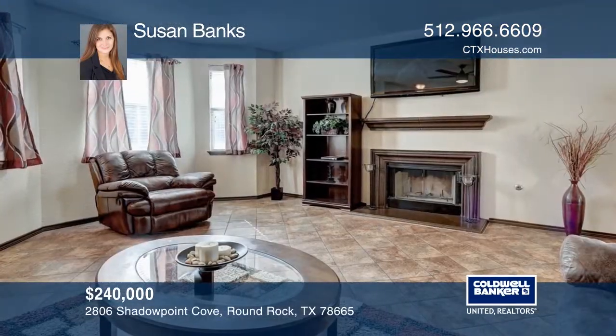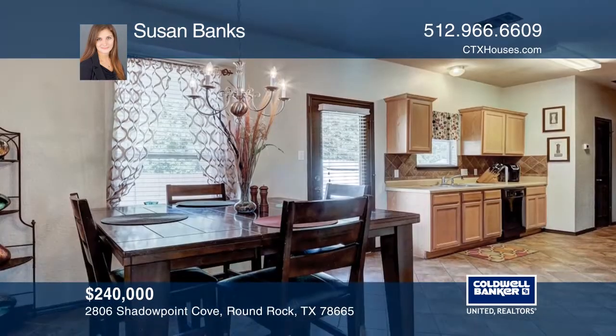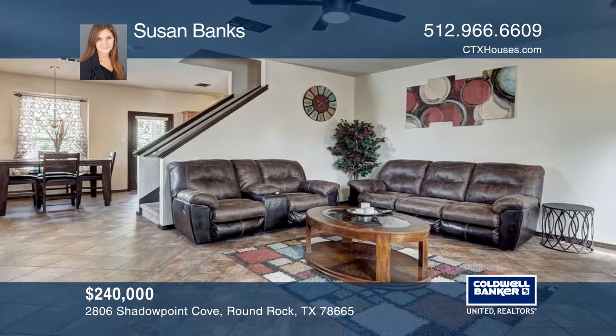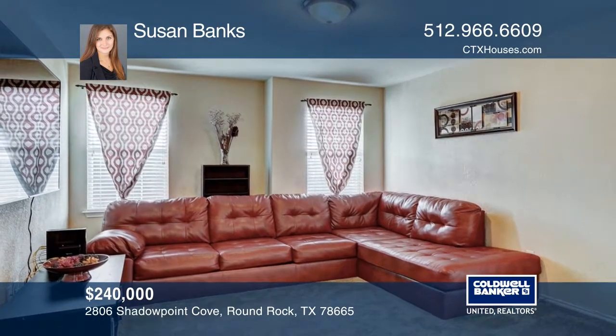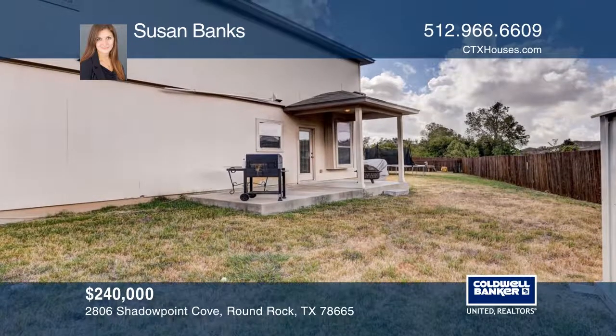This beautiful home situated on a large, nicely landscaped corner lot features a three bedroom, two and one-half bath Bennington floor plan that offers a loft area upstairs and an extended patio out back. A fireplace accentuates the open living area and the functional floor plan makes this home feel spacious and serene. Plan a tour with Susan Banks today.